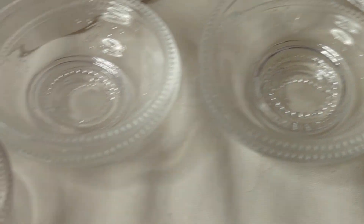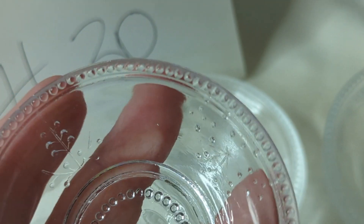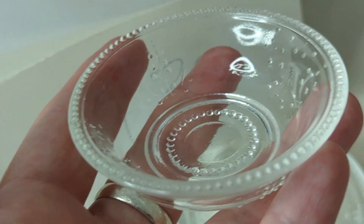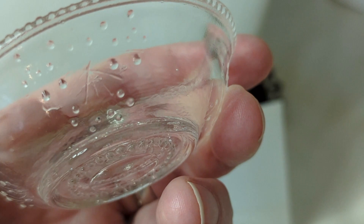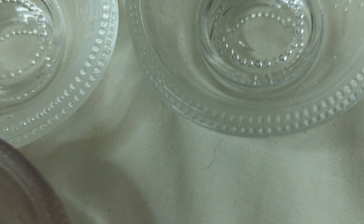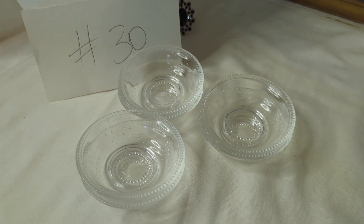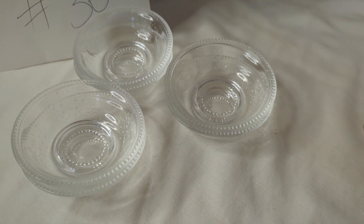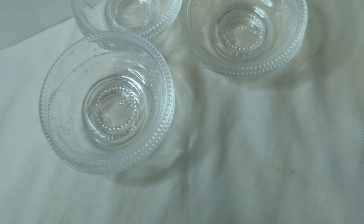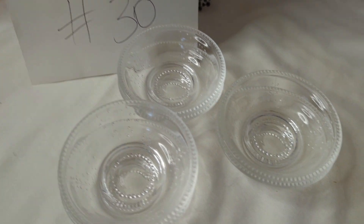Number thirty is what I believe to be a set of antique salt cellars or little antique dishes. They have a beautiful pattern with a sawtooth edge on top and bubbles and a starburst on the sides. There are six total, all in very nice condition. I'm selling them as a set — you can use them for jewelry display, crystal spheres, or many other things. This is $18 for the set of six — about $3 each. Item number thirty.